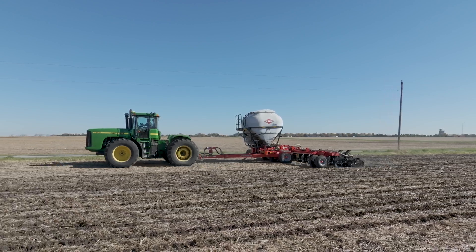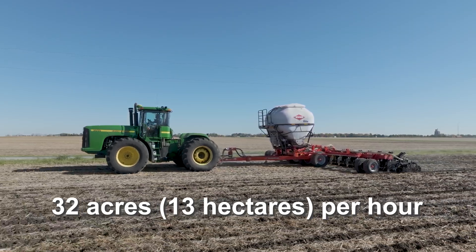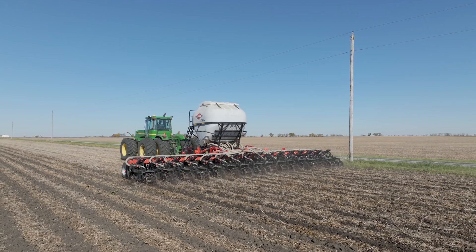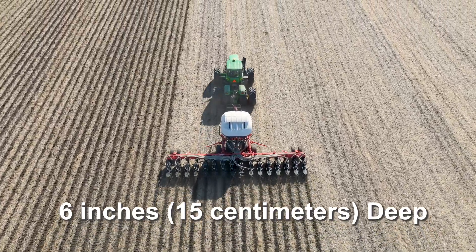Powered by a John Deere 9300, this high-efficiency setup covers an impressive 32 acres per hour. The specialized equipment places these nutrients exactly where they're needed, 6 inches deep in the soil, creating perfect strips for next season's corn crop.